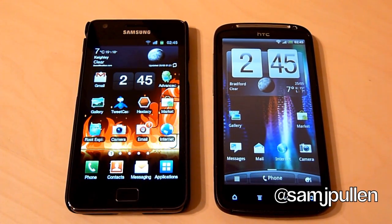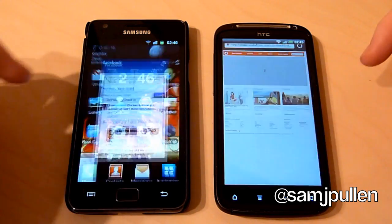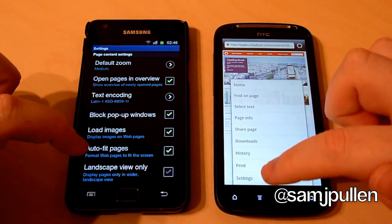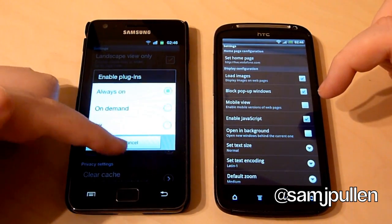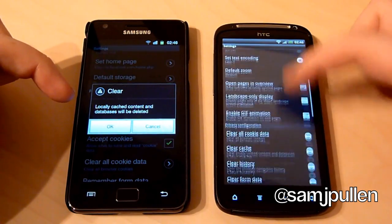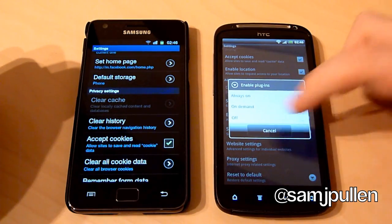You alright everybody, it's Sam back once again and in this video I'm going to be putting the browsers head to head — the Galaxy S2 versus the HTC Sensation. We'll jump into the browser and make it a fair test. I'm going to go into the cache for both devices and clear it. I've also enabled plugins to complete so Flash will fully load from the start. Plugins are always on as well, just to show that yes, it is fair.